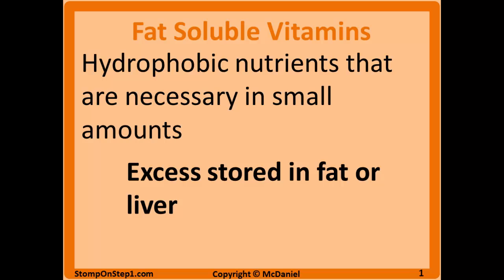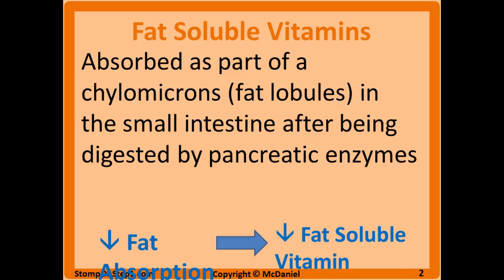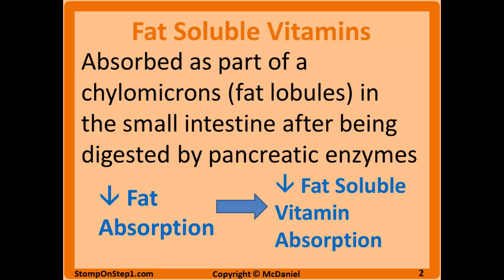Toxicities are more likely because as we consume excess, it can build up in the body and accumulate and cause problems. Fat soluble vitamins are absorbed from the diet as part of chylomicrons, or fat globules, in the small intestine after being digested by pancreatic enzymes. This means that if fat absorption is inhibited, the digestion of fat soluble vitamins will also be limited, and this malabsorption can result in a deficiency as they are going to be excreted in the feces rather than absorbed.